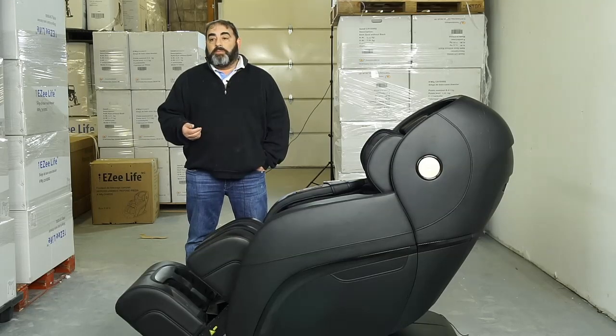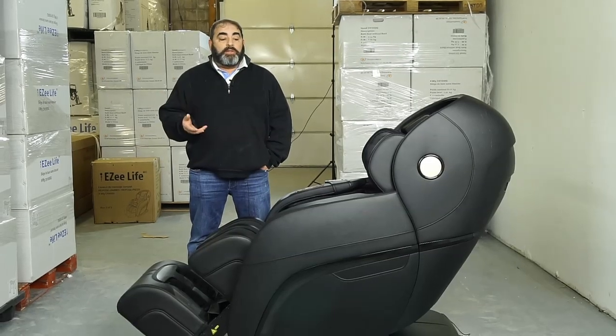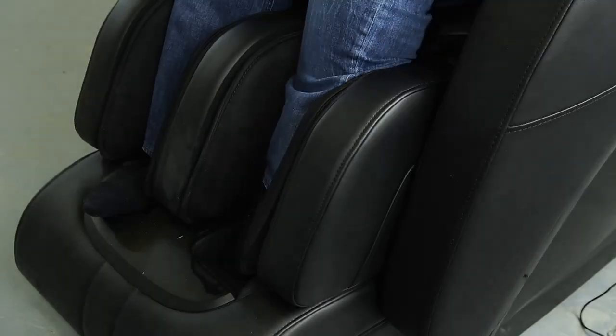When we were shopping for massage chairs, I was looking for something that was very different and at the top of the line. I'm proud to introduce to you the model CH4000. This is the ultimate in massage chairs — it does almost everything you need.